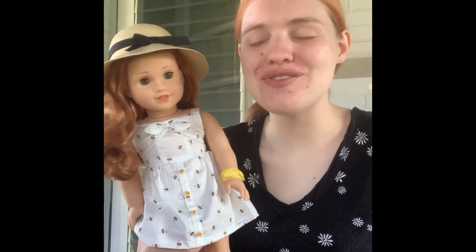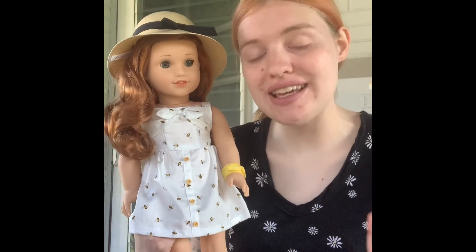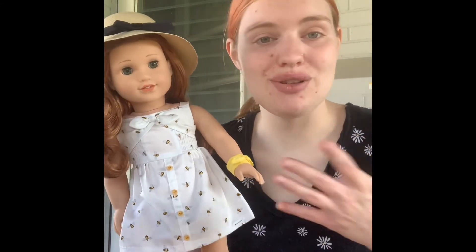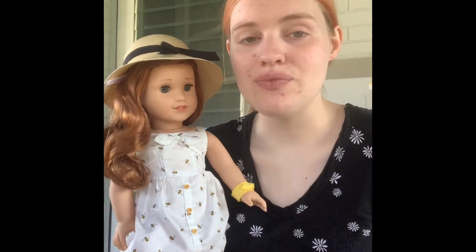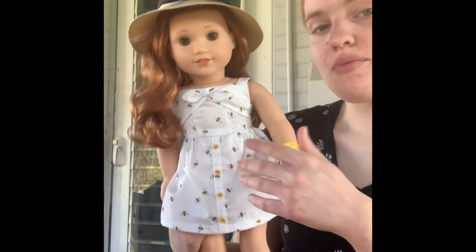I hope you guys liked my video — please like and subscribe. If you're thinking about getting Blair, you can still get her on the American Girl website. You sadly cannot get some of this stuff — I'm not too sure if you can still get her accessories or not. But you can still get Blair on the website, so if you're thinking about getting her, definitely get her now just in case they decide they're not going to sell her anymore. I did get the pajamas from someone who went to the American Girl store, so I don't know if they still have her pajamas being sold. I got them from the Chicago store.